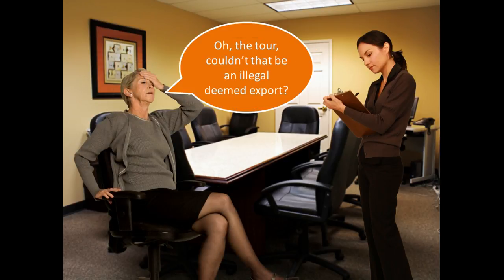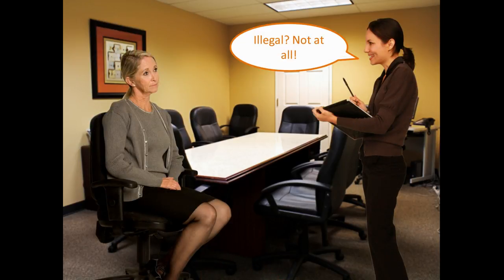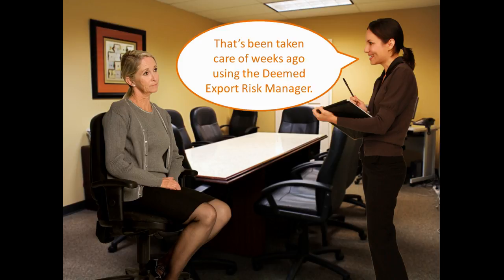The tour! Couldn't that be an illegal deemed export? Not at all. That's been taken care of weeks ago using the deemed export risk manager.